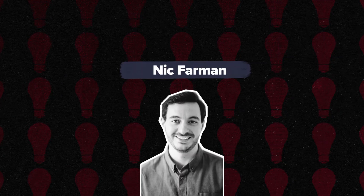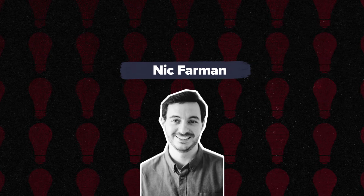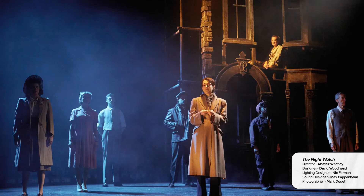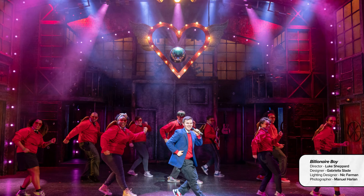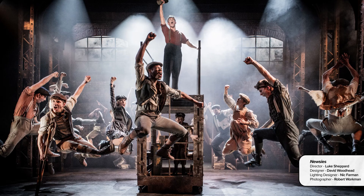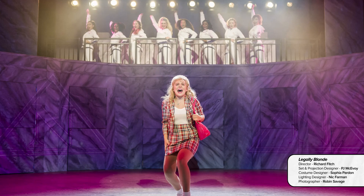Nic Farman. Nic Farman is a lighting designer based in the UK and working internationally. His theatre work includes Spring Awakening at the Hope Mill Theatre, The Night Watch for Original Theatre, Valued Friends at Rose Theatre Kingston, Falsettos at the Other Palace, and Billionaire Boy at the Nuffield Southampton.